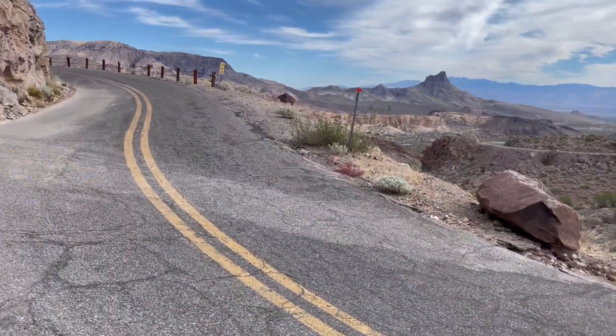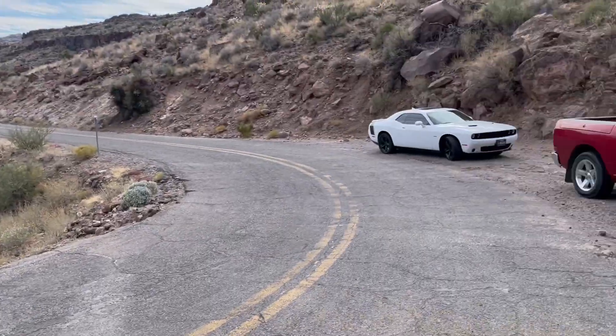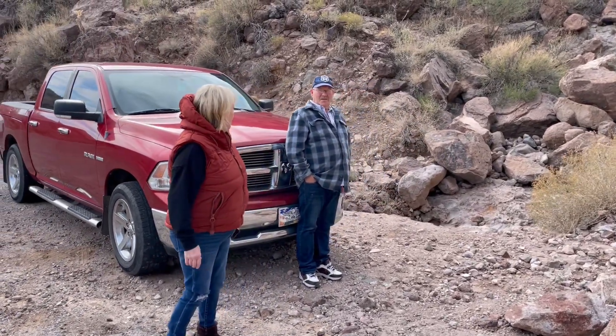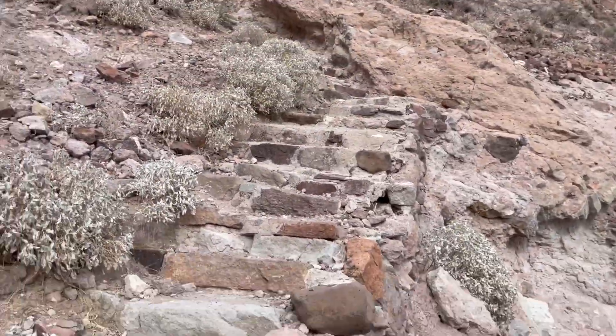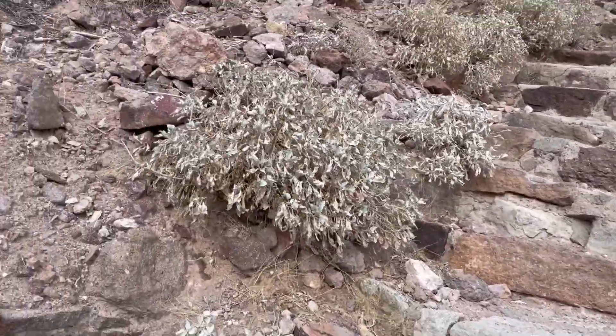We're here at what I thought were the super secret springs on Route 66 - not really secret anymore. Your car smells hot. I figured they're up there looking at the goldfish. Here are the steps made back in the day, all in natural rock. There are some springs up here, let's check it out.